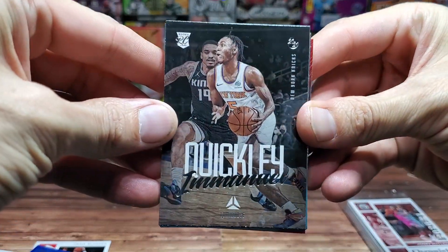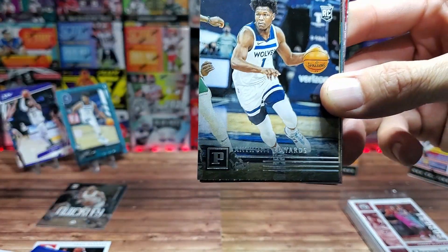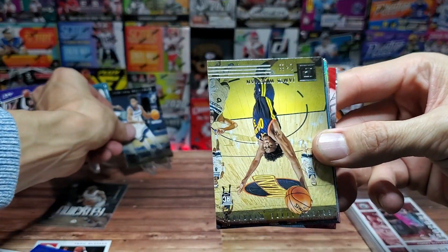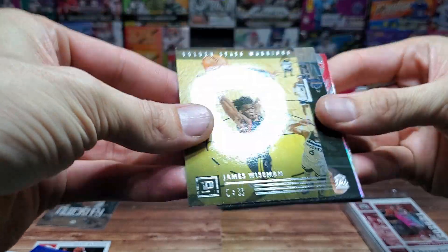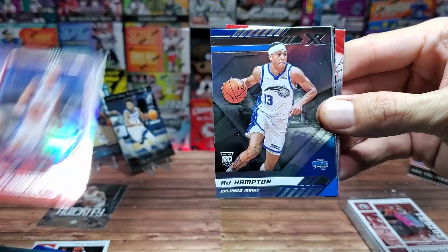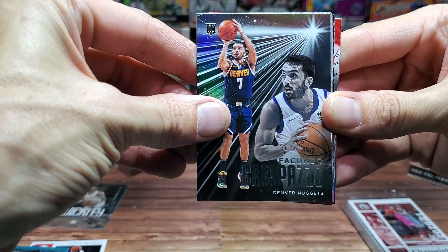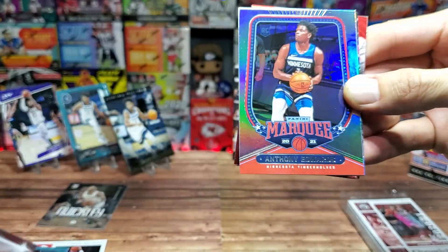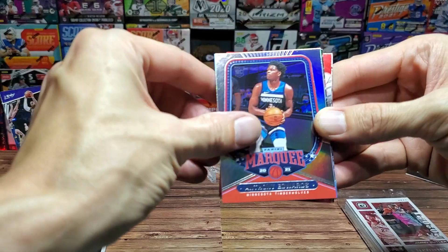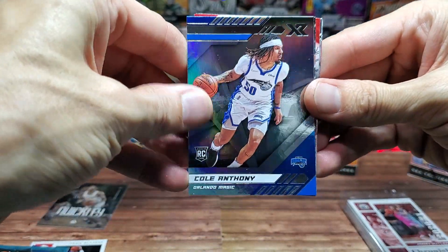We have Luminance for Emmanuel Quickly — I do like the Luminance. Another Playbook for OB Toppin, the Knicks rookie. Anthony Edwards again — we're hitting Anthony Edwards today. James Wiseman once again. Theo Maladon from Luminance, Cole Anthony from Playbook, RJ Hampton from Marquee, RJ Hampton from XR, Campazzo from the Nuggets out of Essentials. Anthony Edwards out of Marquee. Let's hope we get one of those cool Totally Certified cards — that red one might be it. Cole Anthony XR.